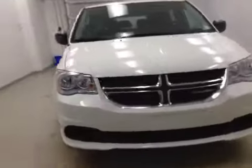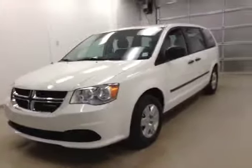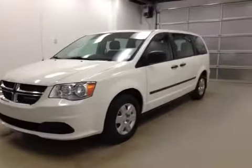Once again, this is B4625, a 2010 Dodge Grand Caravan. Exterior color is white.